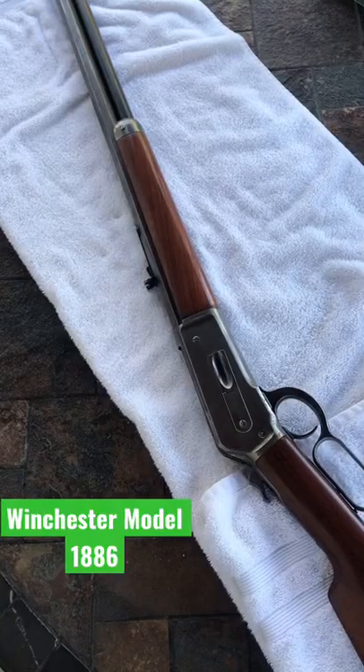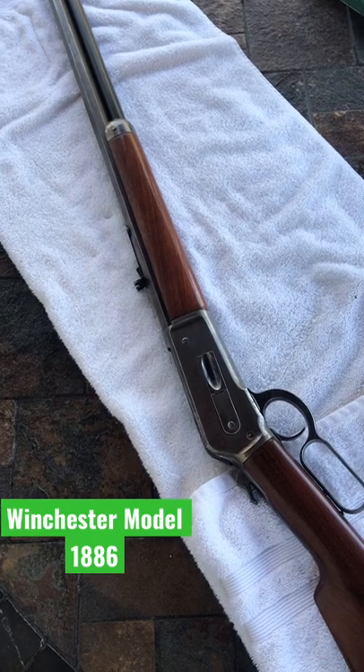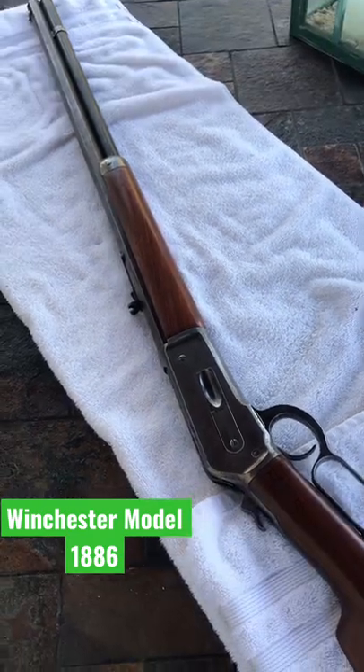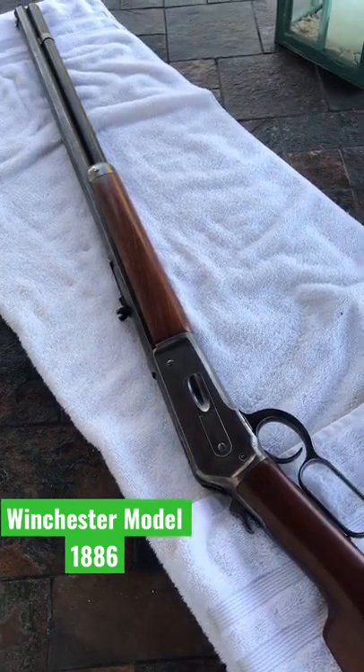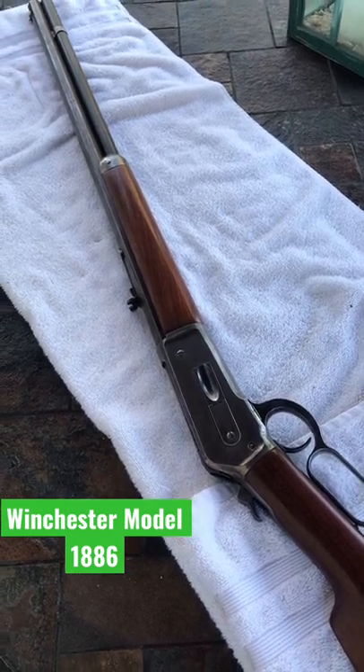Cowboy Gat Go. Gonna talk a little bit about the Winchester Model 1886. This rifle was the first repeating rifle that our Lord and Savior, John Moses Browning, and his brother came up with, and eventually Winchester picked it up.